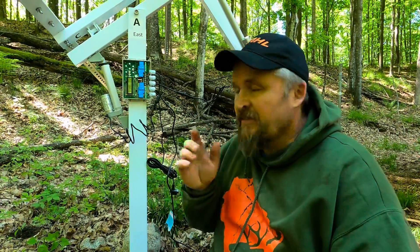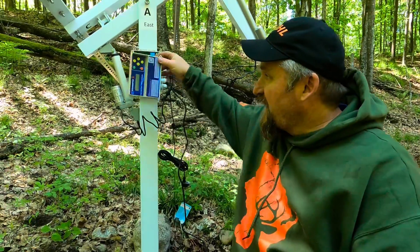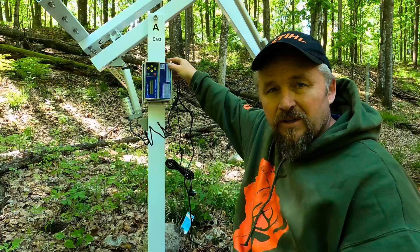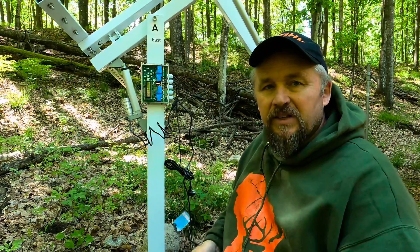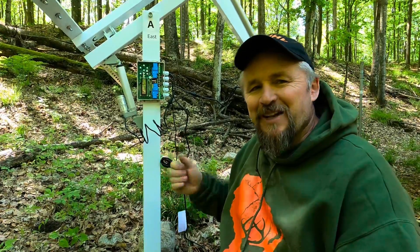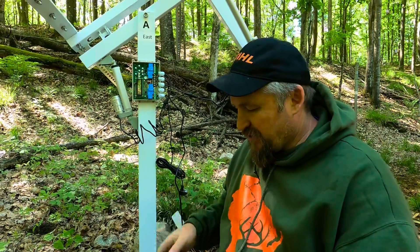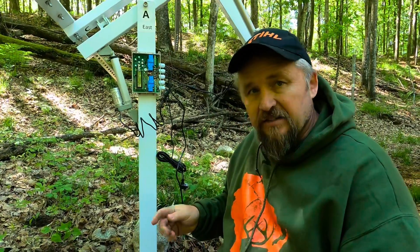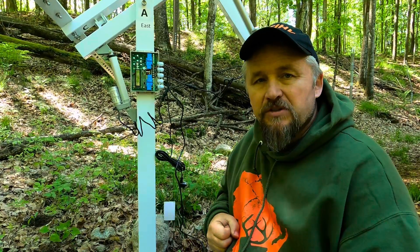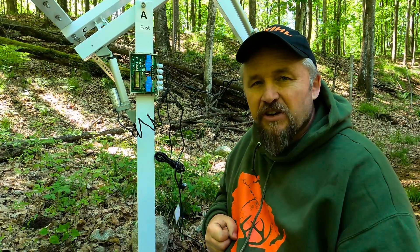We have everything assembled and I hooked up my battery. When I put it in manual mode, the unit went to the east when I hit west, and it went to the west when I hit east. I can't take credit for the fix — I was watching Off Grid with Jay and Jen, gave Jason a call, and I remembered he had some issues with his as well. He taught me a little trick and I'm going to share that with you now.